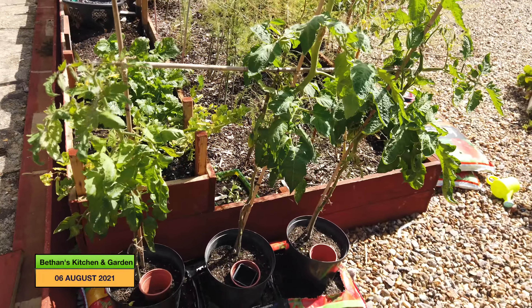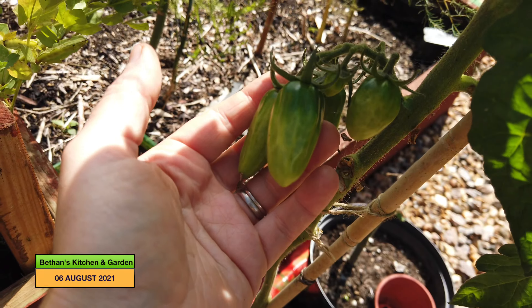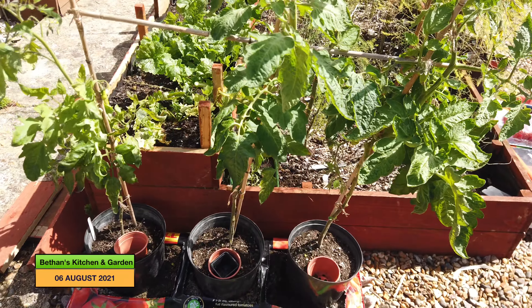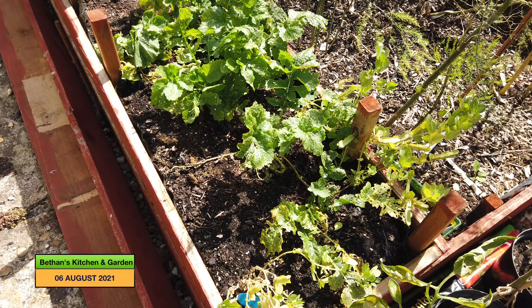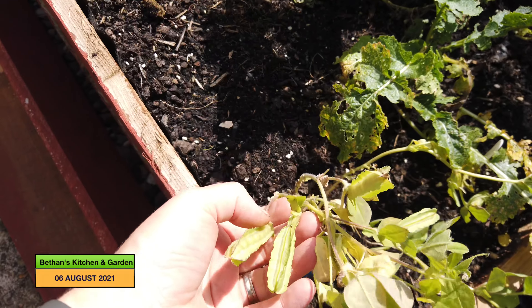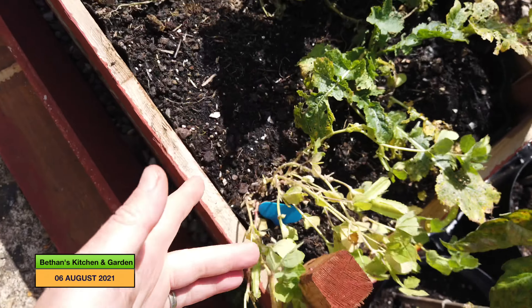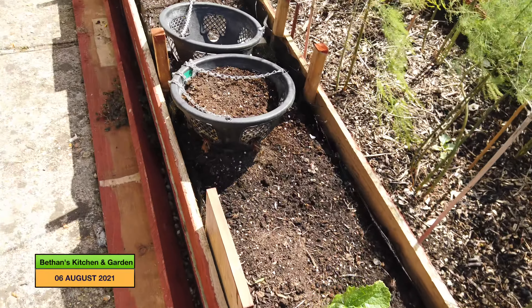My tomatoes are doing well — no sign of the dreaded blight yet, though I know it is in the area. These are doing okay so far, apart from the terrible wind today. My turnips are not looking too good, but I do have asparagus peas here that I need to harvest. I haven't had a great return off them to be honest, but I've never grown them before so it's worth a try — we'll see what they taste like. If we like them, I'll grow them again. The rest of this bed is empty — all my lettuces went to seed so I've taken them out, ready for sowing some winter things.